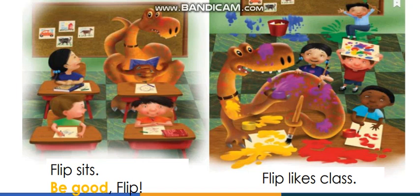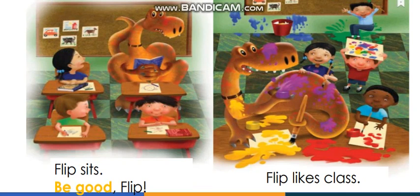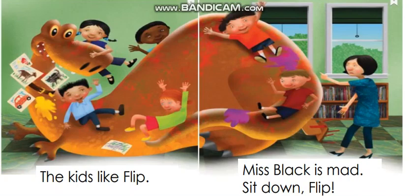Look at this picture — can you describe what's happening? I can see Flip and the students painting, but they made a mess everywhere — a big mess! This is not good. Let's read: 'Flip likes class.'